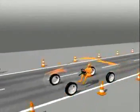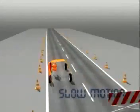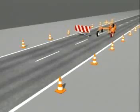ESP helps to control the situation through carefully measured precision braking of the outside front wheel. The resulting torque prevents breakaway of the rear. The vehicle does not deviate from its course.